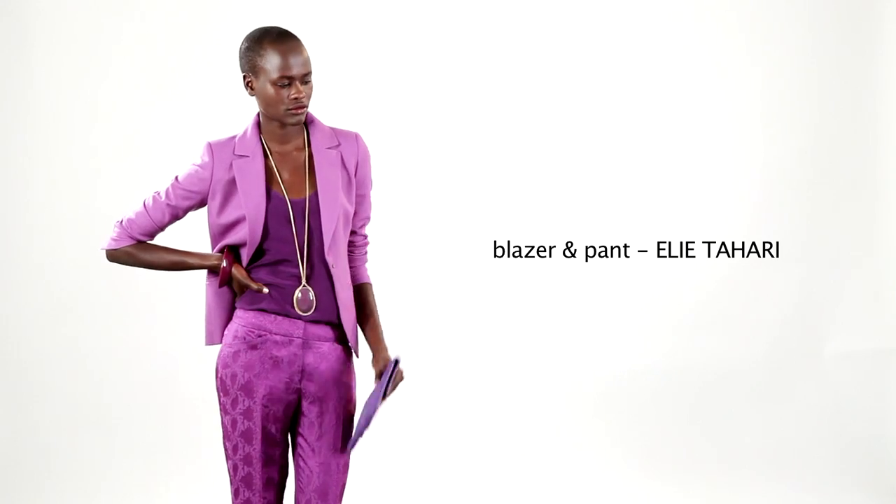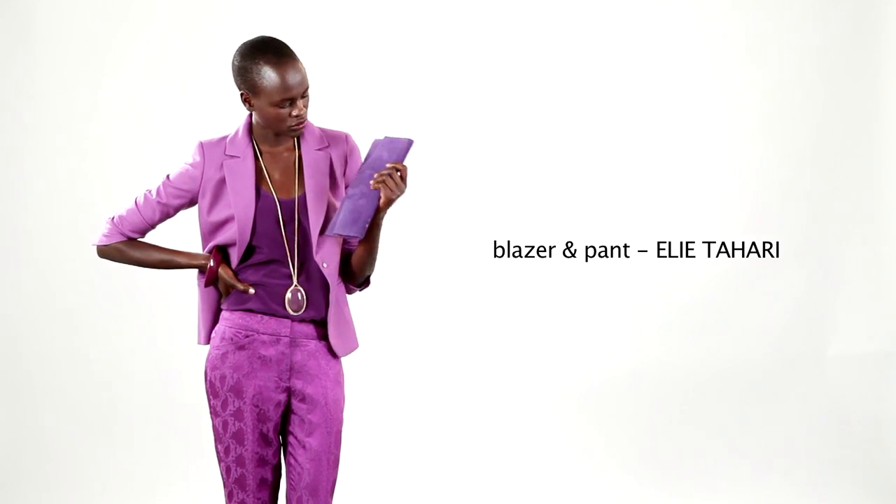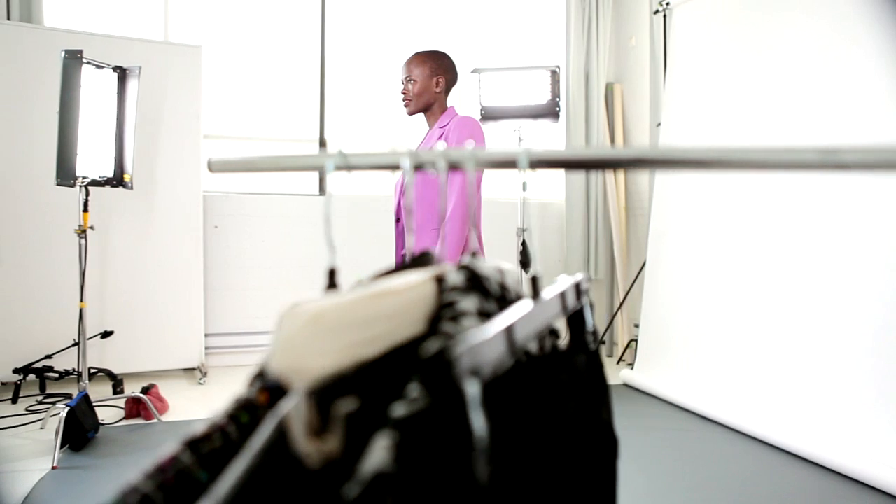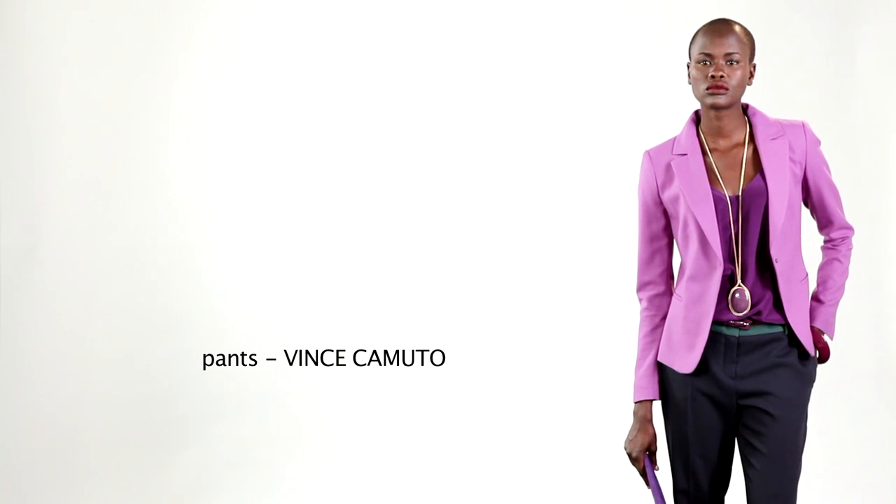Here's a perfect example of tonal tailoring — highs and lows of purples and violets. One of my favourite colour combinations is violet and navy, so if you don't want to do the head-to-toe tailoring, just wear a violet jacket with a pair of navy trousers. The jacket will pop.